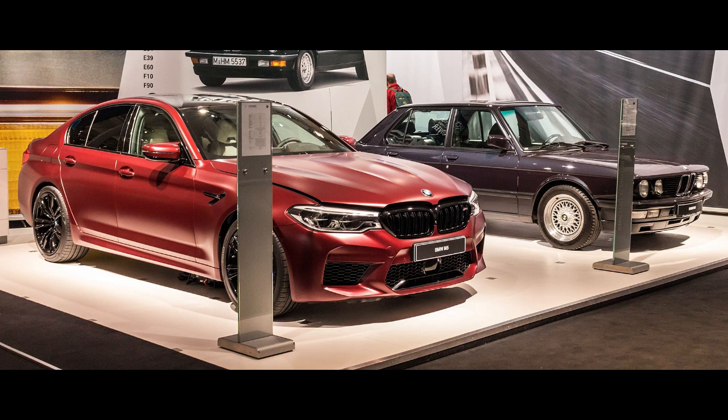Dimensions: wheelbase 2,625 mm (103.3 in), length 4,620 to 4,800 mm (181.9 to 189.0 in), width 1,699 mm (66.9 in), height 1,415 mm (55.7 in), curb weight 1,410 kg (3,109 lbs).